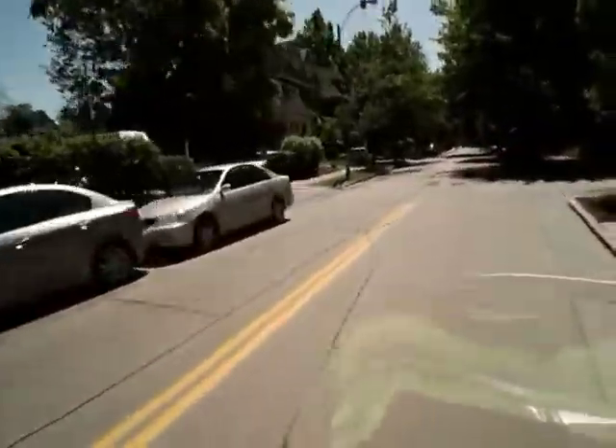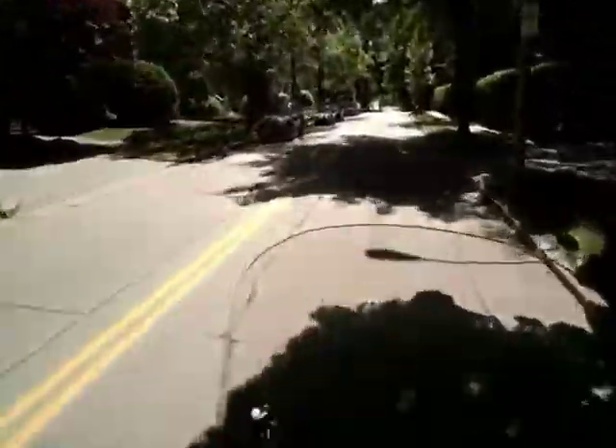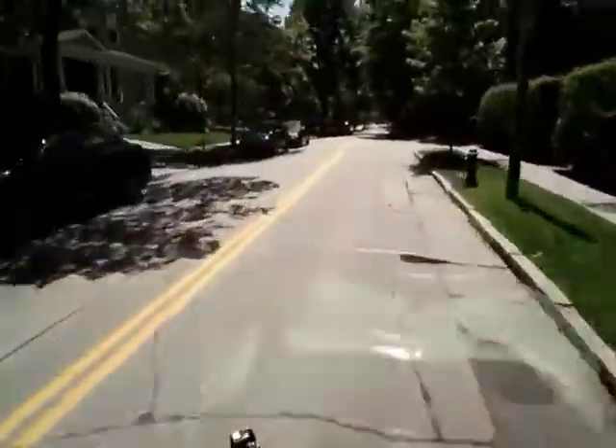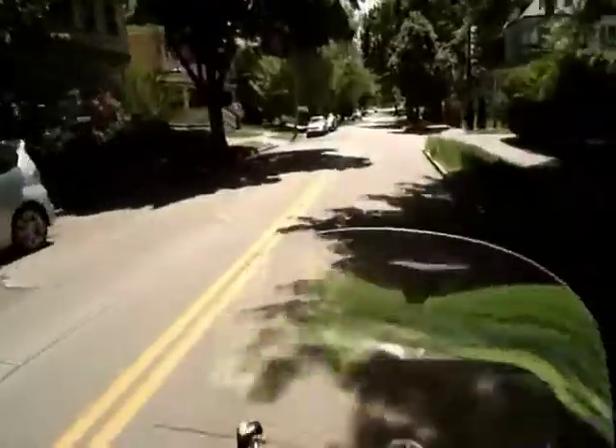As you can see in the video it's still a little bumpy, so you've got to try and avoid the divots, but you know, that's life.